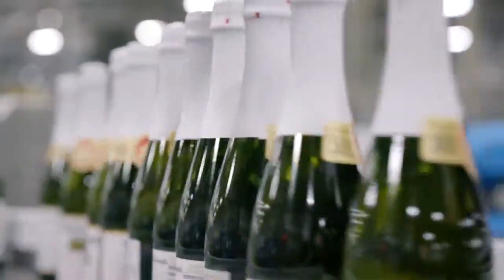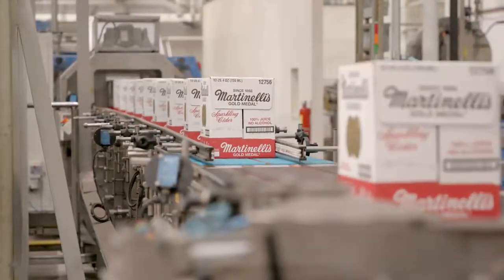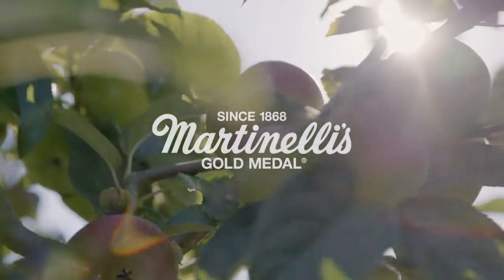You sacrifice yield and it costs more to produce that way, but you end up with a better finished product. That is what our Martinelli's Gold Medal apple juice is all about.